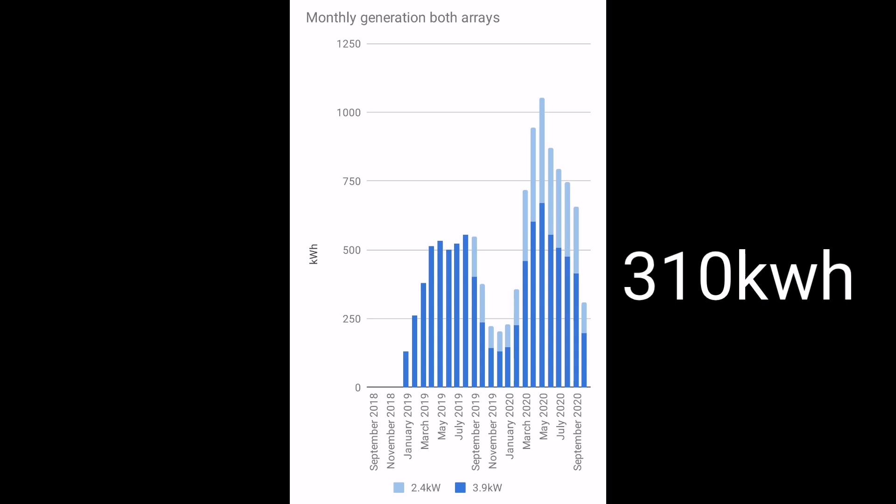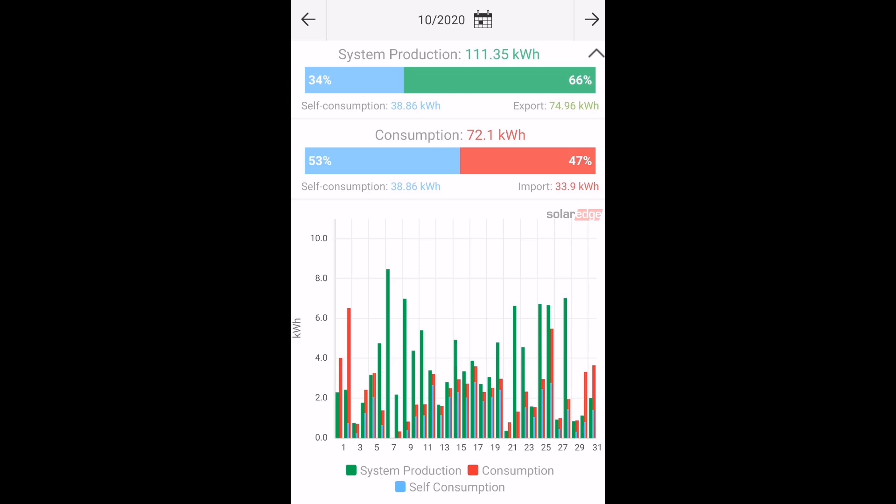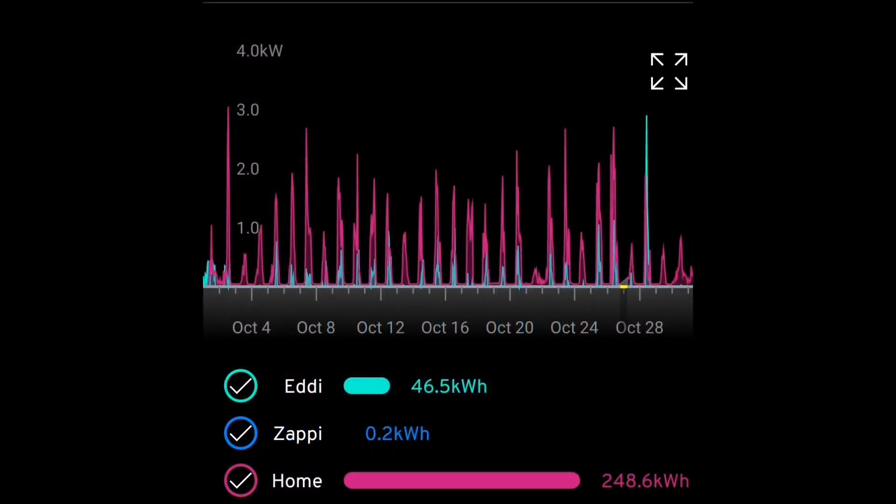In total between the two arrays, that's 310 kilowatt hours for the month of October — less than half of what there was in September. The 3.9 kilowatt array generated nearly 199 kilowatt hours whilst the 2.4 kilowatt array generated 111 kilowatt hours. The best day was the 7th, delivering 14.5 kilowatt hours from the 3.9 kilowatt array. Using the app data, we diverted 46.5 kilowatt hours into the Eddy to heat our hot water.